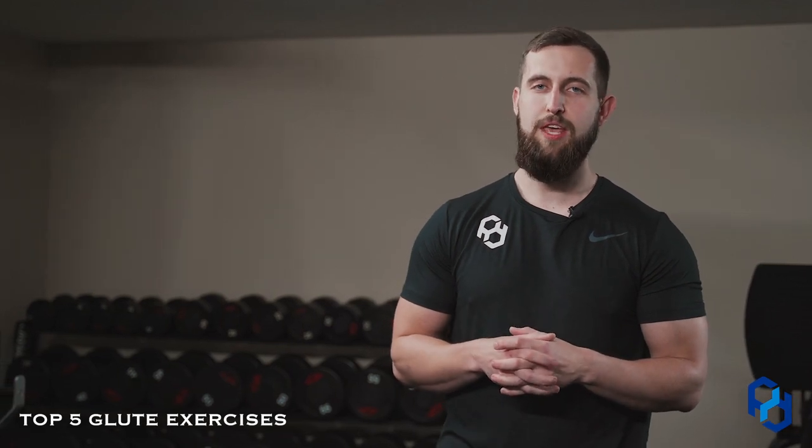Hey guys, Coach Alex here from Physique Development. Today I'm going to answer a very frequently asked question: what are my top five favorite glute exercises? You may have heard of PD posteriors, you may see all of our amazing clients on stage or lifestyle clients showcasing all their glute gains. I want to give you some of the tools we use within our programming at Physique Development. Sue said I could not cluster variations — I had to pick specifics. So you guys are getting the cream of the crop.